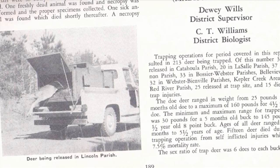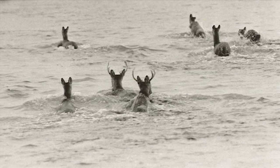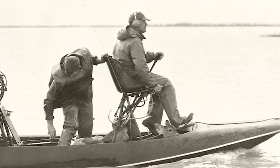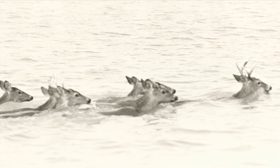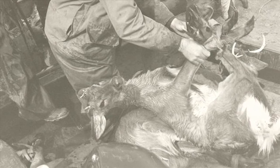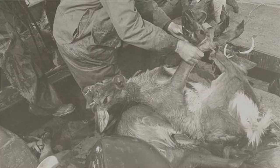Most of the restocking in this state — the deer came from the old Chicago Mills game management area in Madison Tensas Parish, the Red Dirt Game Preserve which is part of the National Forest System, and from the mouth of the Mississippi River at the Delta and Pasalute Refuge. They learned they could take helicopters, push the deer into the water, and then using boats and airboats, round up the deer, catch them, and put them in the boat. Several hundred deer were trapped and released like that.